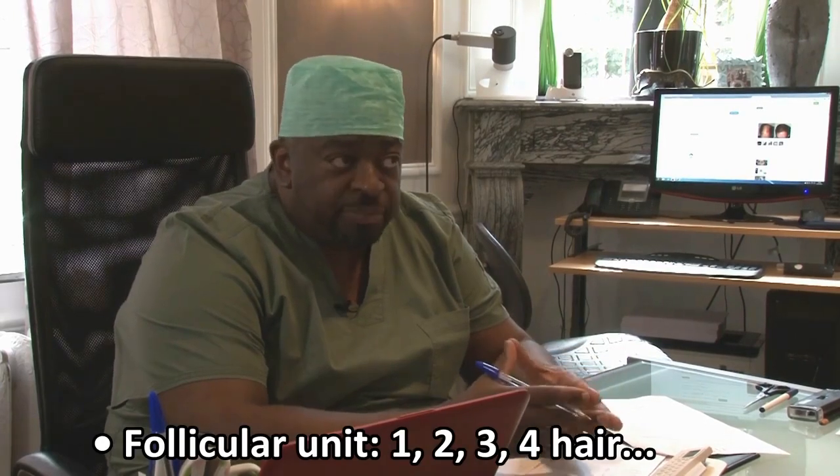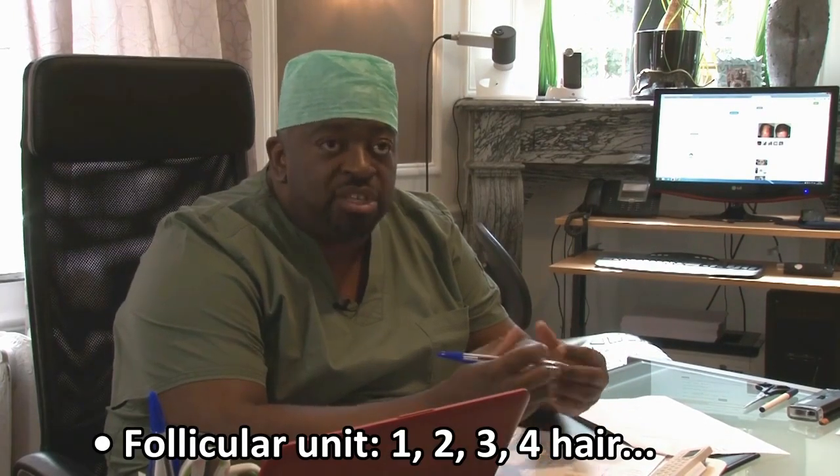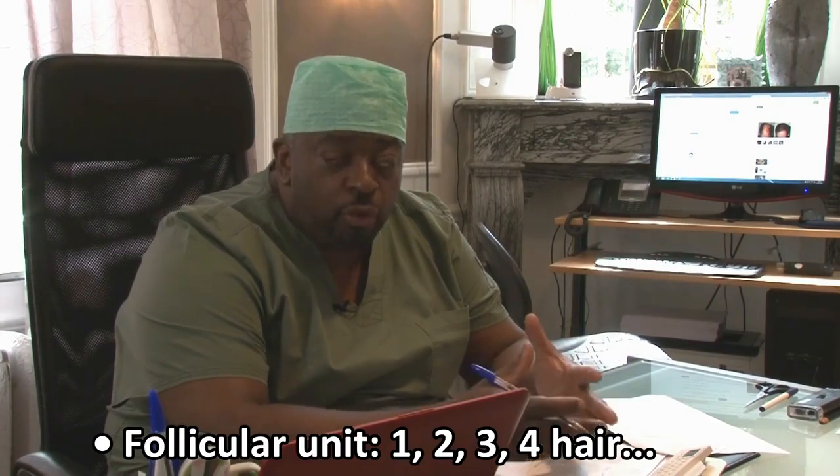The second criteria I'm going to look at is the makeup of those follicular units — how many ones, how many twos, how many threes, how many fours that someone has in their donor. This will really have an impact on the final result.